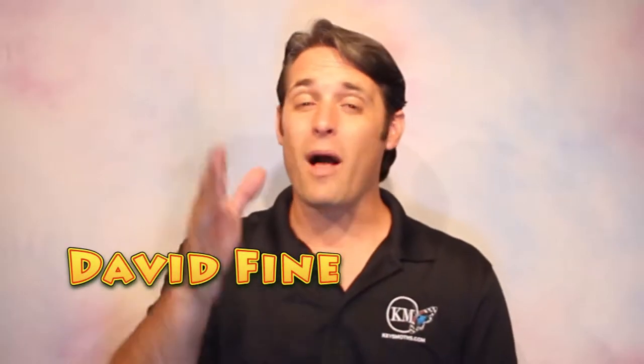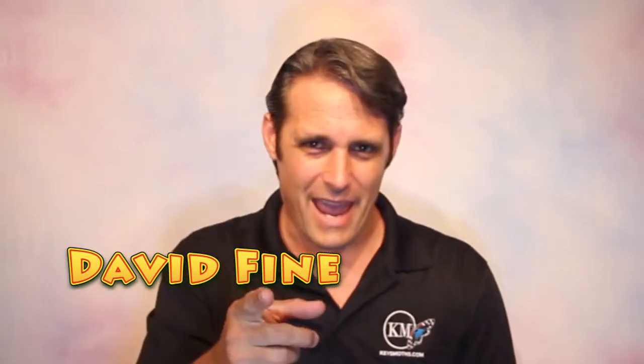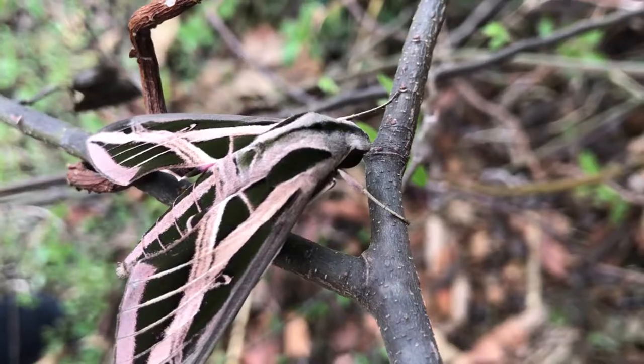Hi, this is David Fine with Key's Moths. Welcome to Wacky Worms. Today we've got a seriously wacky worm to show you — Eumorpha fasciatus. Check this out, you're not going to be disappointed.